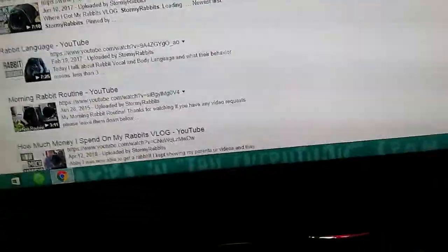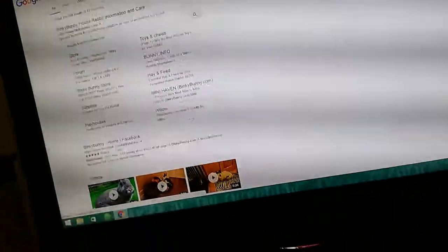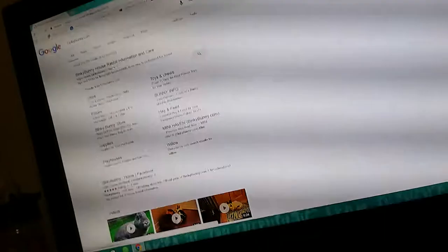There's one called Binky Bunny, and I'm not sure if you know that one, but it's a good website — a good shop. It's binkybunny.com. I'm going to go to the store section, and they have lots of stuff — toys, chairs, playhouses, and they even have a hair buster.